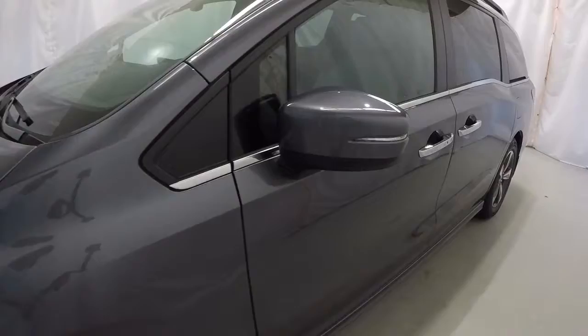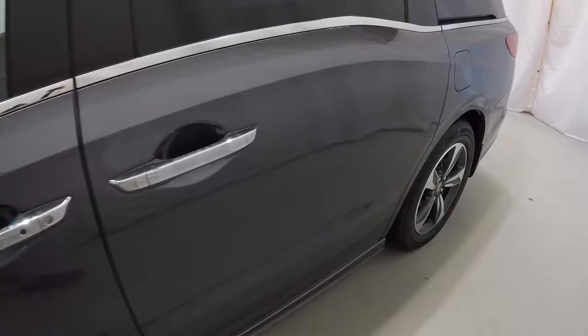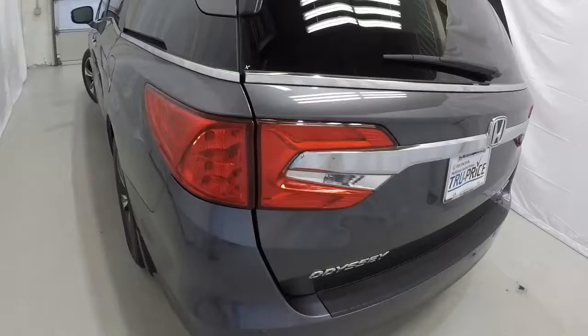Starting here on the driver's side. It does have the turn signals in the side mirrors and an unlock button on the door handles. It does have the roof rack and sunroof. The driver's side of the Odyssey is in good shape. It does have rear park assist and a rear backup camera.